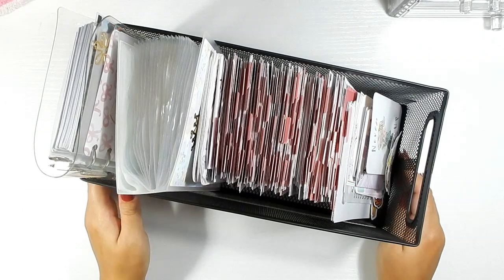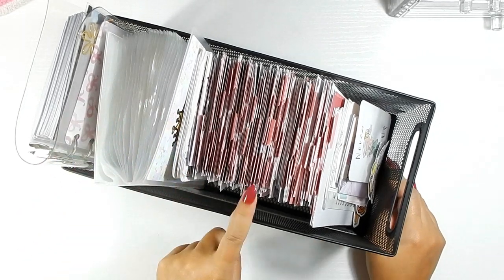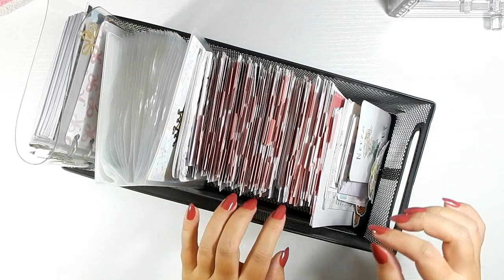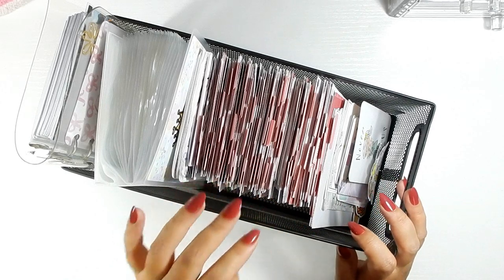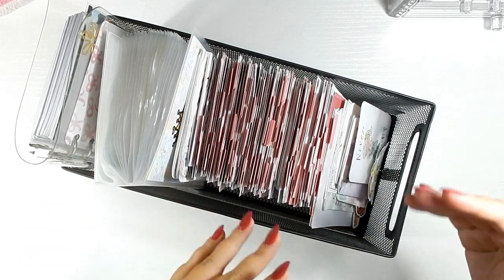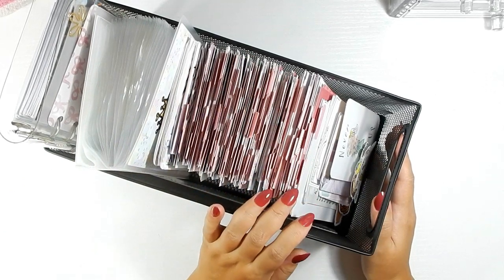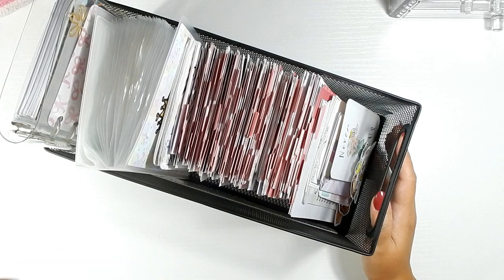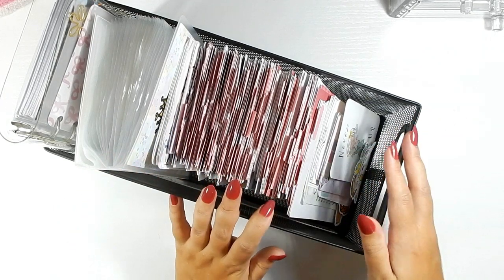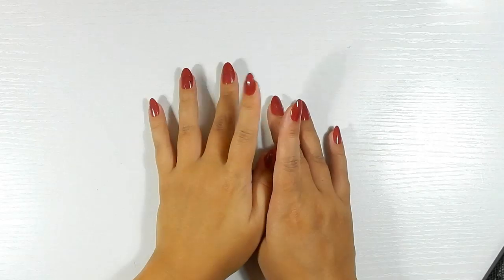This is the last episode, episode three, of my sticker storage and collection video. The first episode covered how I store my stickers and my kit collection. The second episode had all my functional items on larger sheets. This final video is going to be my character sticker collection — literally just character stickers. If you want to see how it's stored, check out the very first episode.